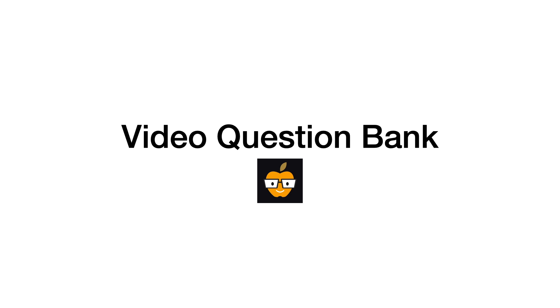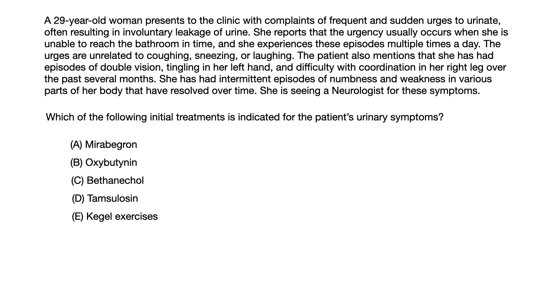A 29-year-old woman presents to the clinic with complaints of frequent and sudden urges to urinate, often resulting in involuntary leakage of urine. She reports that the urgency usually occurs when she is unable to reach the bathroom in time, and she experiences these episodes multiple times a day. The urges are unrelated to coughing, sneezing, or laughing.